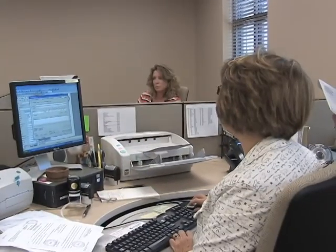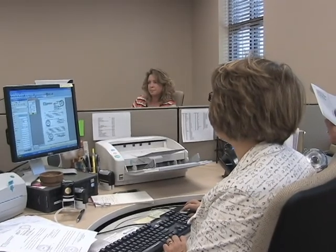It cuts down on postage, it cuts down on paper — it just cuts across so many places that it's just so much more efficient to use a computer and digital storage.